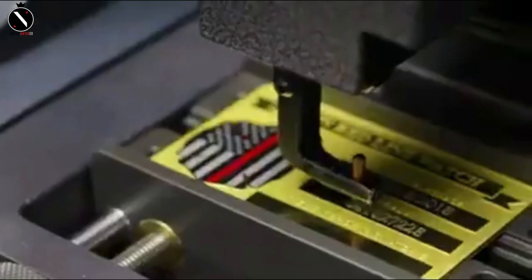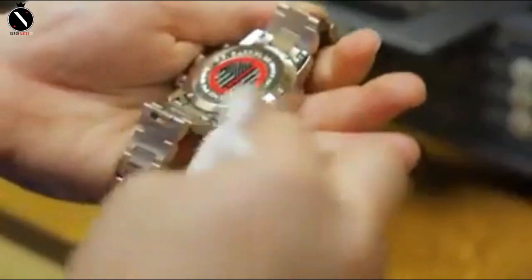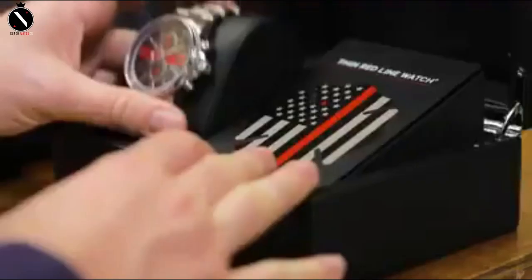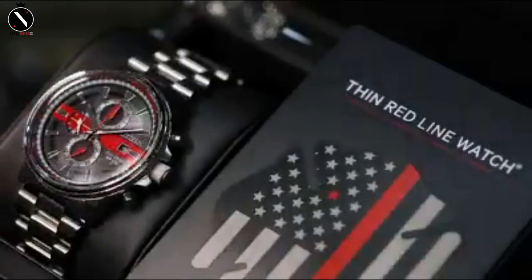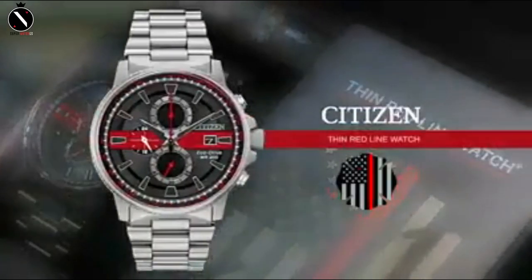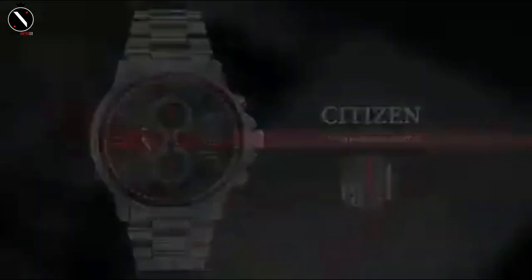The watch's chronograph may record up to 60 minutes, 12 or 24 hours, in increments of 1/20th of a second. There is a mineral crystal on top, and the date is shown in a window at 3 o'clock. Being solar-powered means it will never need new batteries, which is another perk. The 42-millimeter casing is an excellent replacement for a conventional sports chronograph.